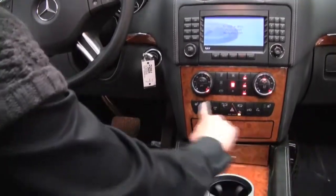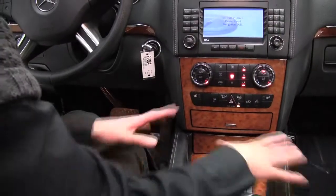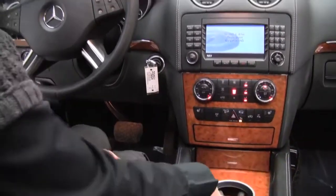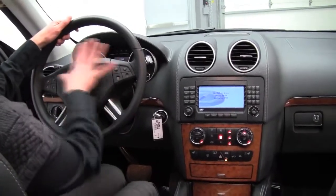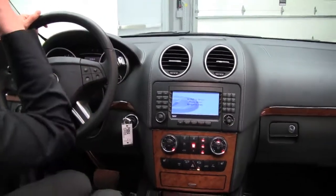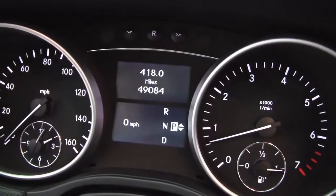Dual zone climate control. Heated seats for driver and passenger. You can see the gorgeous wood trim. Cup holders, lots of storage. Bluetooth enabled. Steering wheel mounted controls. And the vehicle has 49,084 miles on it.